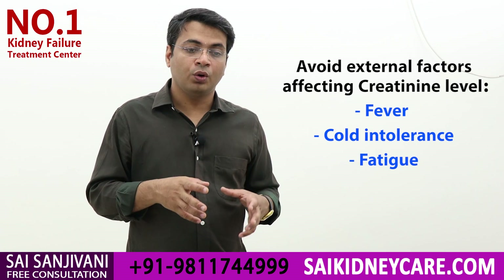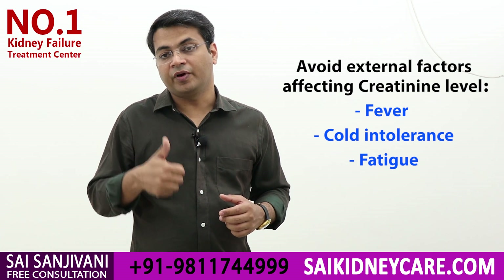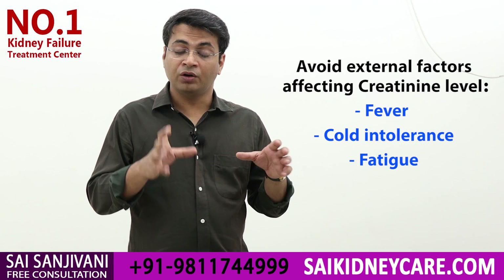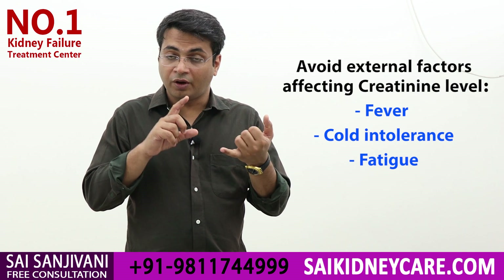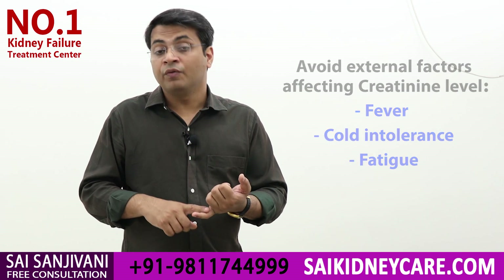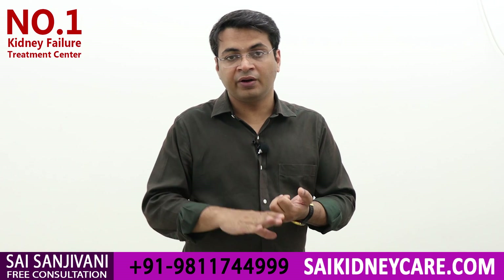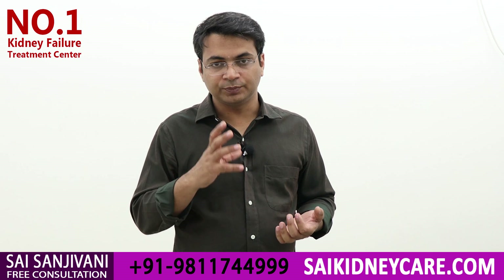If a patient suffers from fever, shivering, or fatigue because of traveling, the level of creatinine increases. So we have to take care of all these things — we have to avoid vigorous exercise, we have to avoid fever, we have to avoid fatigue and shivering, because all these things will create more creatinine in your body.